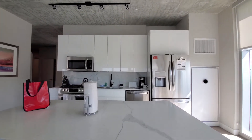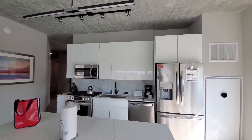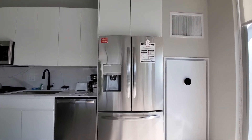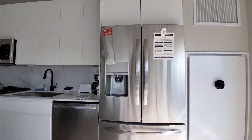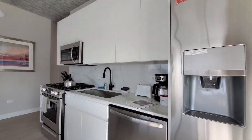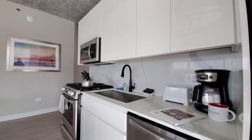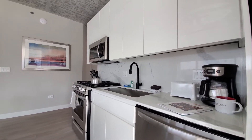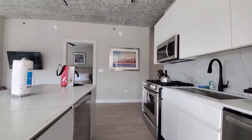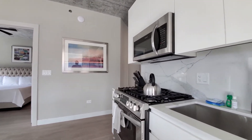White quartz counters with marble veining. Both pendant and designer track lighting. A French door refrigerator with ice and water in the door. White lacquer-look soft-close cabinetry. Porcelain tile backsplash. Deep wide undermount sink. Built-in dishwasher, microwave, and a five-burner gas range.